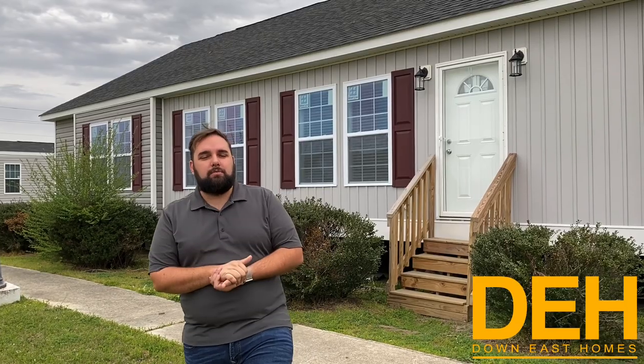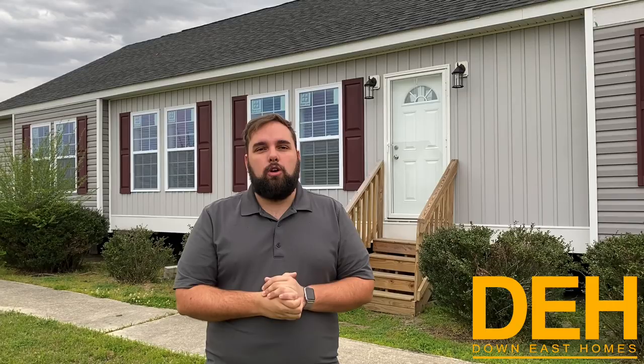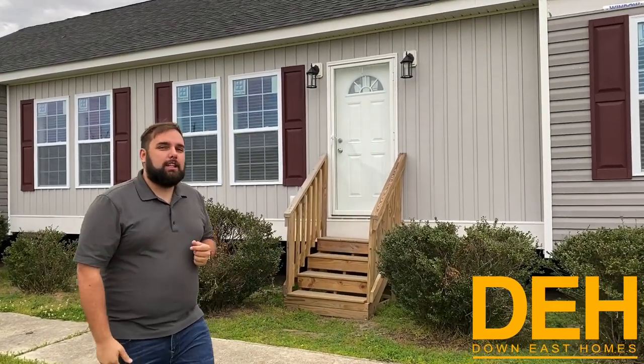All right guys, we are excited to bring you another house tour from our Greenville lot here in Greenville, North Carolina. This is a Mantis home — a three-bedroom, two-bath home with a lot of fantastic features in it. Come on in, follow me inside and we'll take a look.